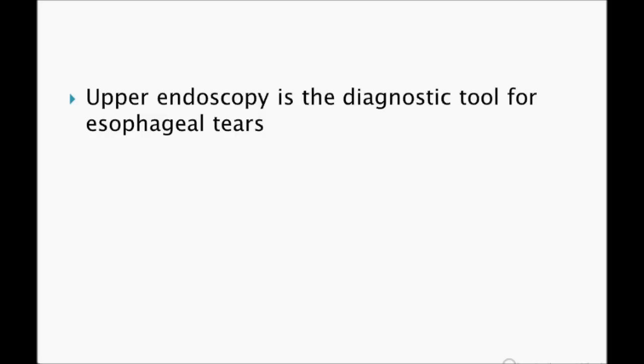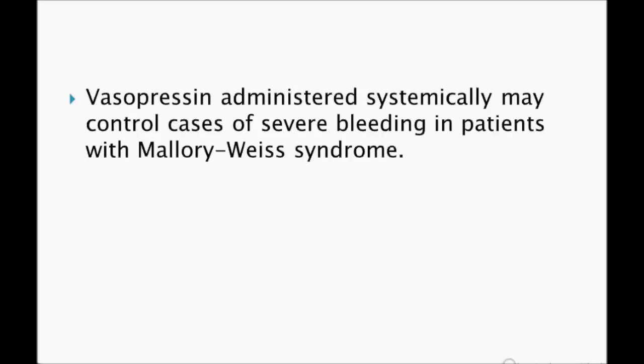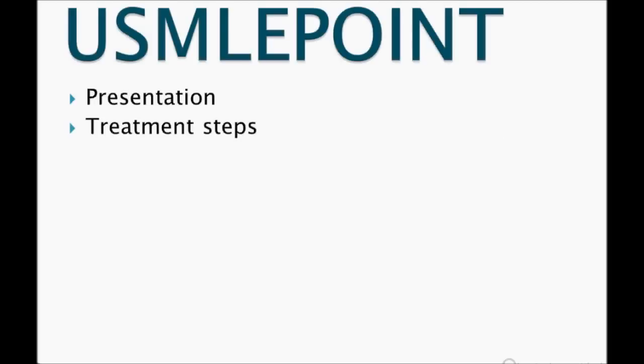If the patient is stable, go ahead with upper endoscopy to confirm the diagnosis. For initial management, if hemodynamically stable with a mucosal tear, supportive treatment is sufficient. If there is severe uncontrollable bleeding, start vasopressin. Remember: Mallory-Weiss syndrome is most commonly hemodynamically stable — give supportive care. If not stable, start IV fluids, coagulation profile, vasopressin, and other interventions.